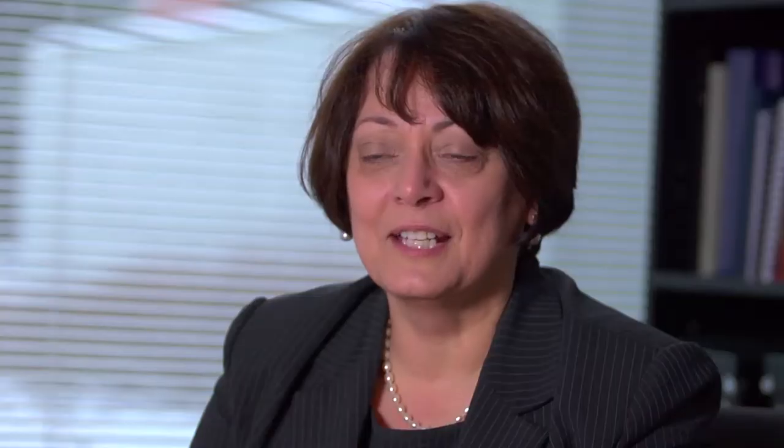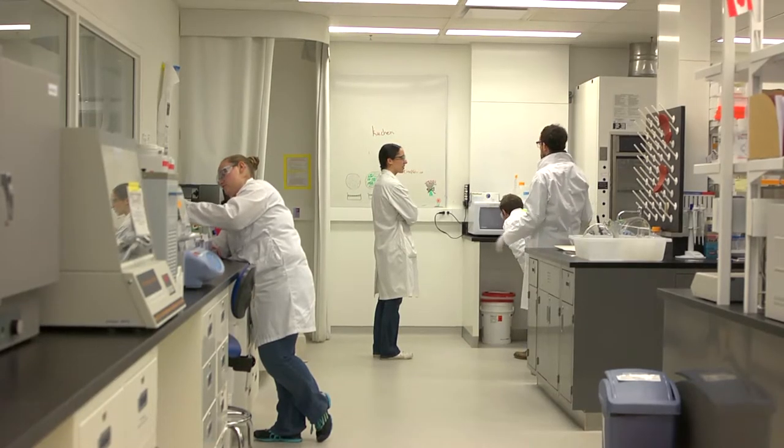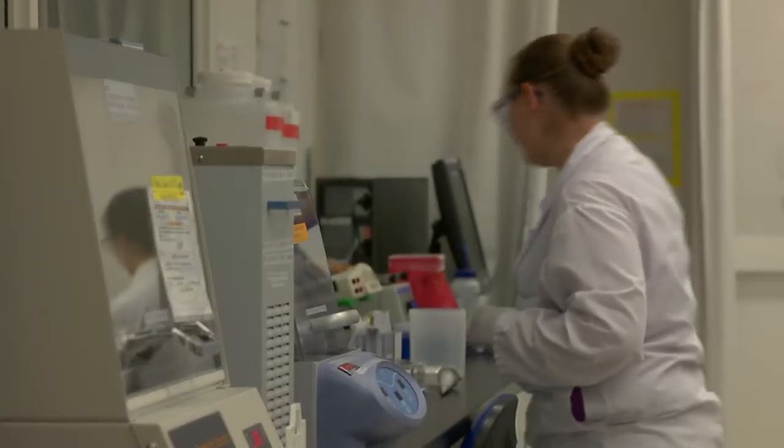We also want to provide an experience for the students at the University of Alberta. What we're trying to do here at the National Institute for Nanotechnology is really act as that translator between some of the really cool science that's going on at the University.